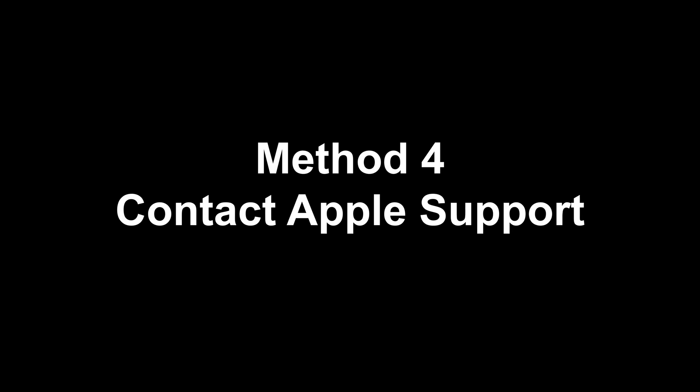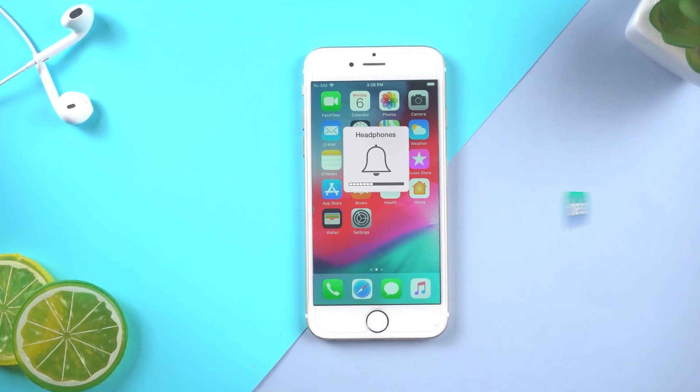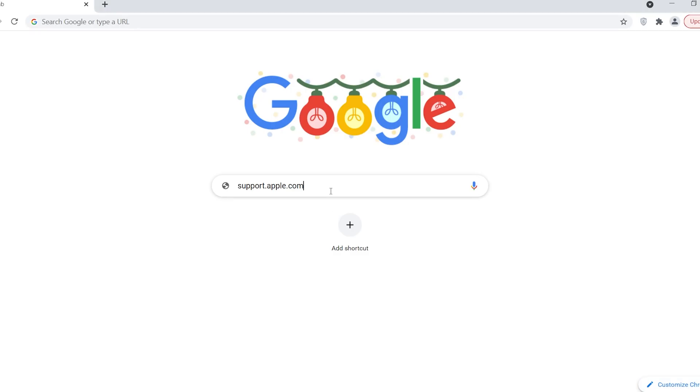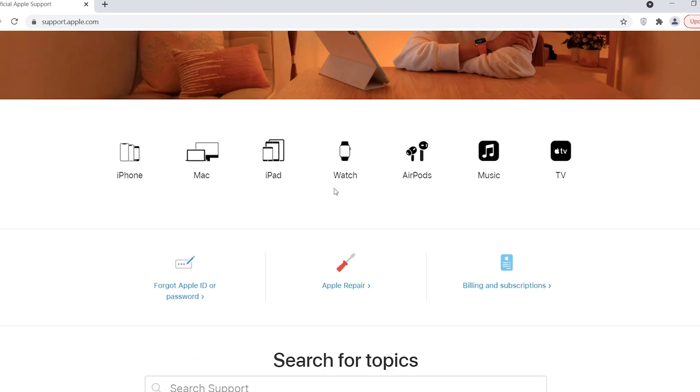Method 4: Contact Apple Support. If your iPhone still thinks headphones are plugged in, it is a hardware cause — you need to consult the experts at Apple. Go to support.apple.com for help, or find in-person support at your nearest Apple retail store.